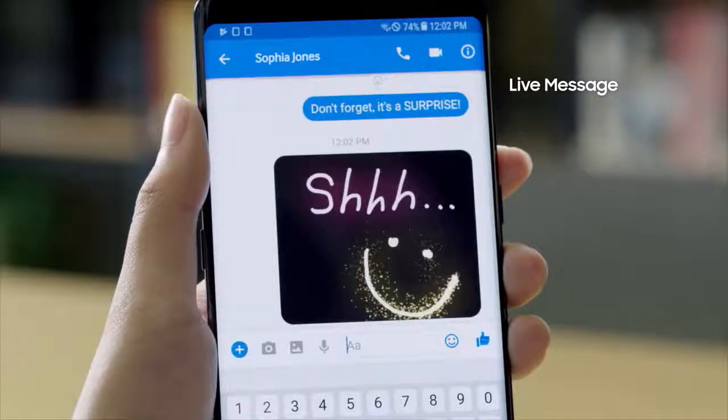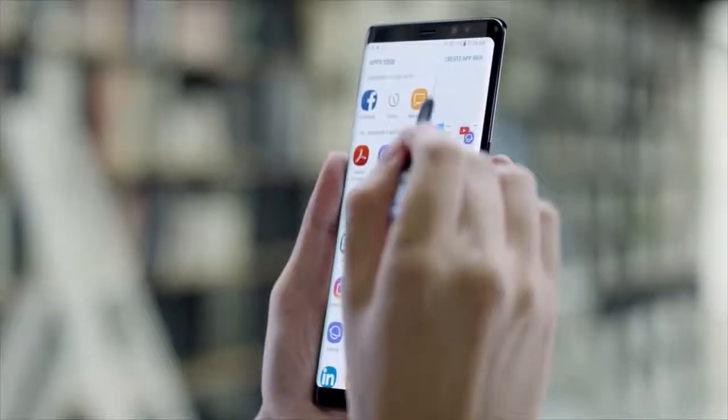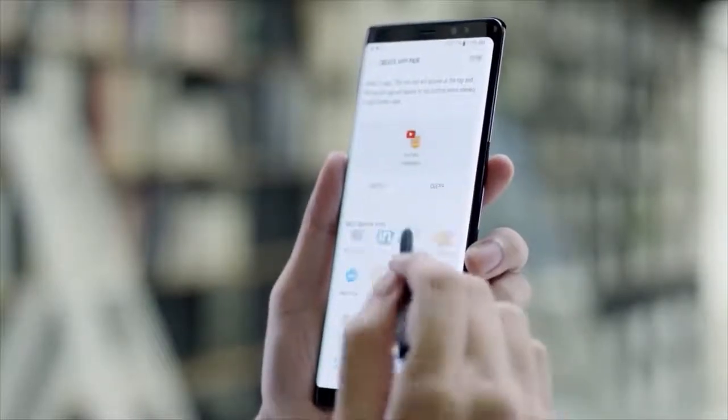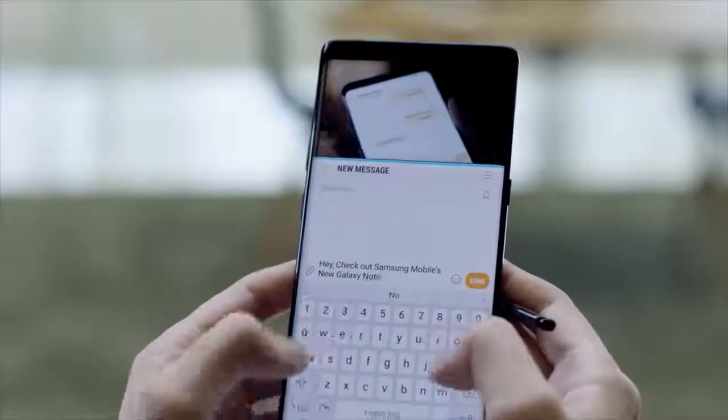With the S Pen, add lively and emotional connections to bring messages to life. The new App Pair feature lets you create a custom pair of apps on the Edge panel and simultaneously launch two apps with ease.